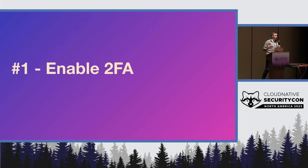Number one: enable two-factor authentication. Being able to protect your account is critical. Enabling Google Authenticator, backing it by YubiKey — protecting your identity is super important, because that's what gives you access to all the different resources, whether that's code repositories, CI, artifacts, stuff like that. So locking that down is super important.